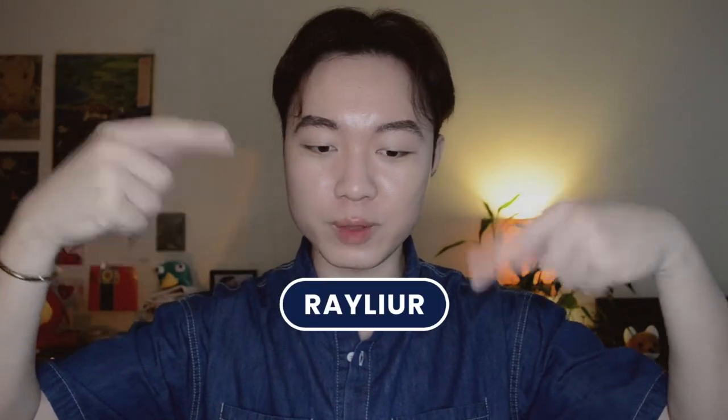Hi, hello, annyeong! Welcome back to my channel, and if you are new, welcome! My name is Ray, and you can find out more about me on all social media platforms. My skin type is oily, sensitive, reactive, dehydrated, and sometimes combination.